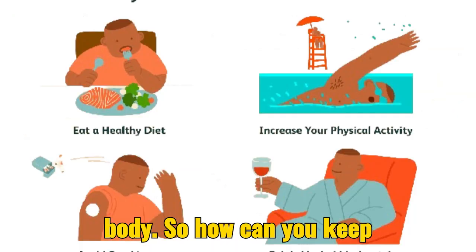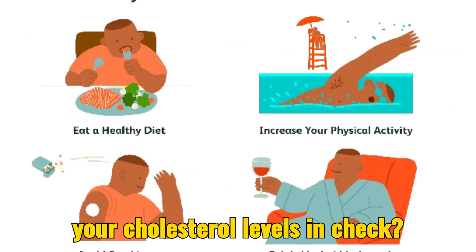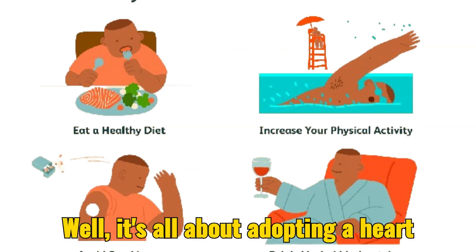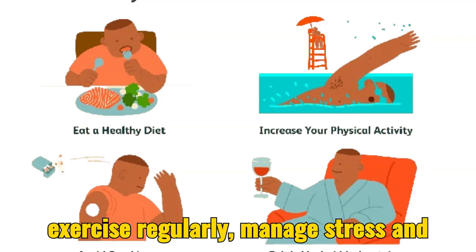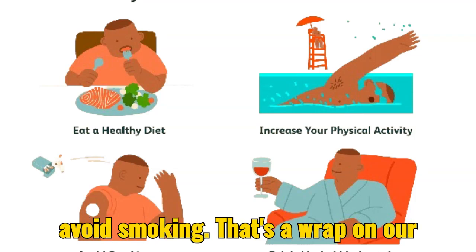So, how can you keep your cholesterol levels in check? Well, it's all about adopting a heart-healthy lifestyle: eat nutritious foods, exercise regularly, manage stress, and avoid smoking.